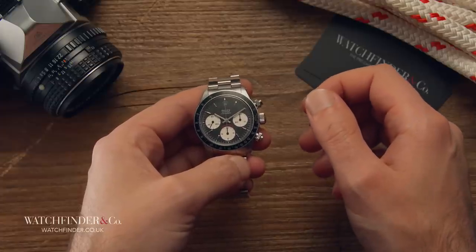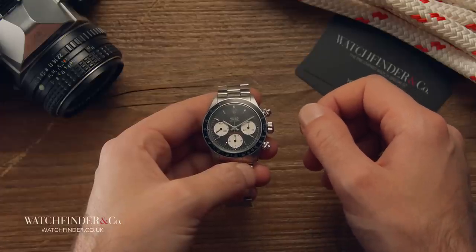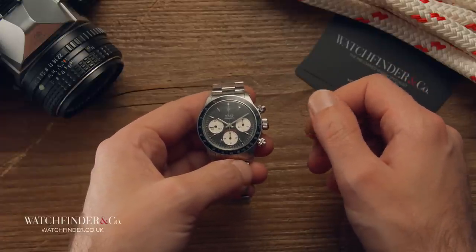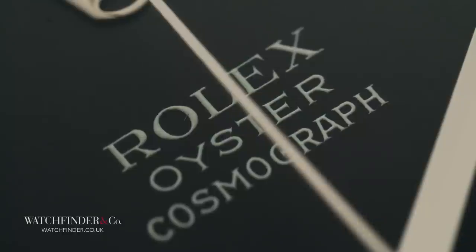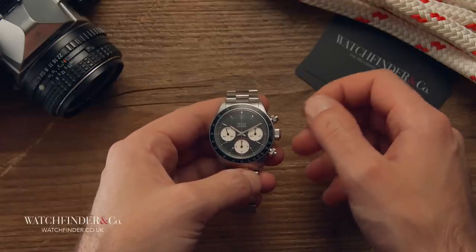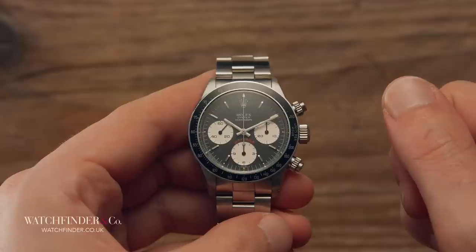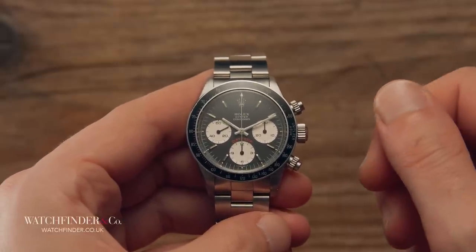In case you don't think Rolex actually intended its 6239 chronograph to end up flight-qualified by NASA for all manned space missions — this was several years before the watch was even called Daytona. It was simply badged 'Cosmograph,' which is literally the name given to the science of exploring the universe. This from a company that picks such on-the-nose titles as Submariner and Explorer — the intention is pretty clear.